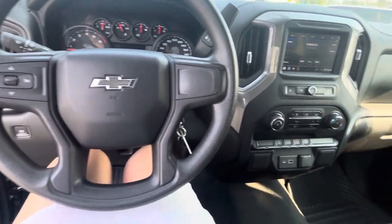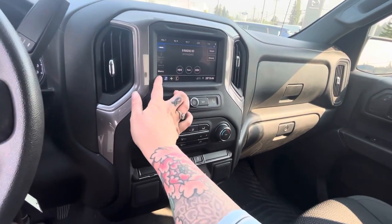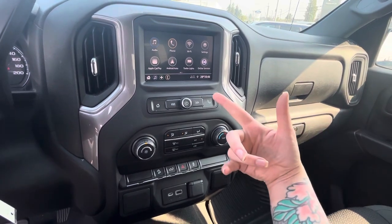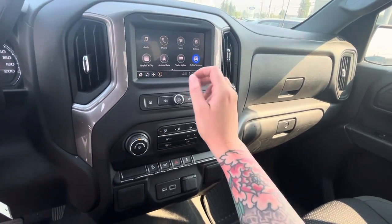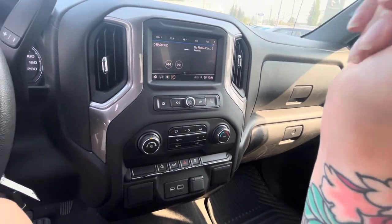You've got your cruise control, and you've got everything on here. We have Sirius, we have the radio — AM, FM, Apple CarPlay, Android Auto, Bluetooth. You've got in-house Wi-Fi. You can do everything on there.